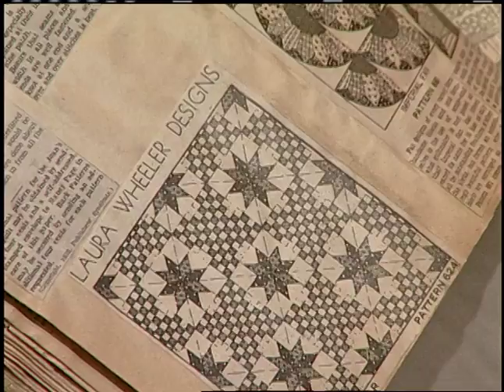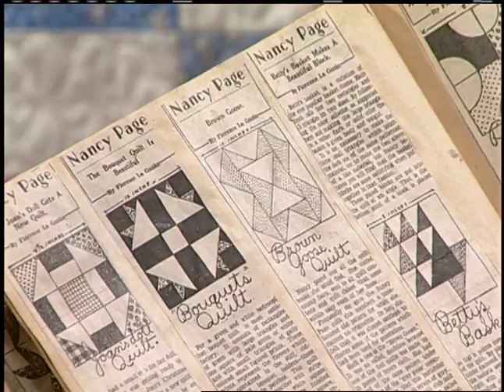Companies from the past are represented here. There's Laura Wheeler and Alice Brooks from Old Chelsea Station, Cappers Weekly from Topeka, Kansas. There are patterns and stories from the Nancy Page Club by Florence Leganke. The work of Aunt Jane and Nancy Cabot is in this scrapbook. You could purchase all these patterns from the newspaper's needle arts department in prices ranging from 10 to 12 cents.